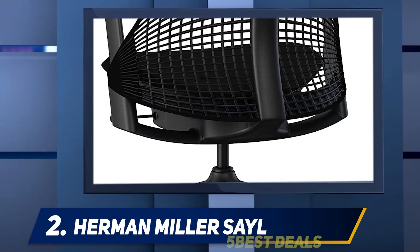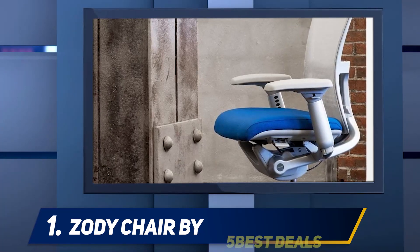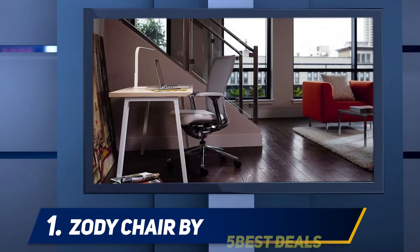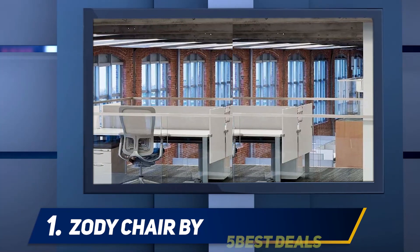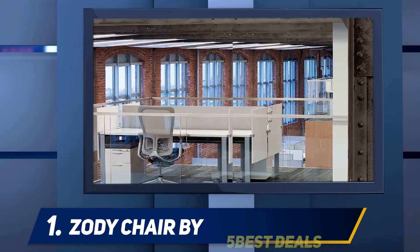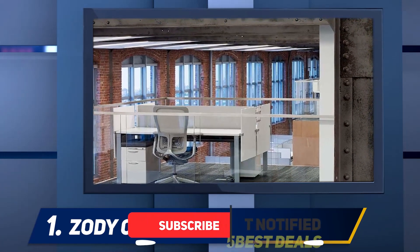And at number one, the Zody Chair. The design of this chair features a unique asymmetrical support system that enables you to reduce pressure and address problems in your lower back and neck. There is also a pelvic pad attached to it that helps in the perfect alignment of your spinal column and prevents conditions like slipped disc. A different headrest is available if you want a reclining position.